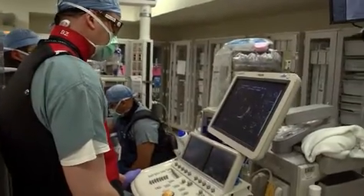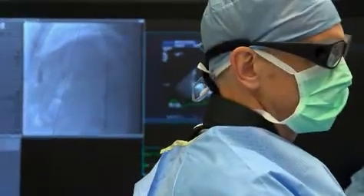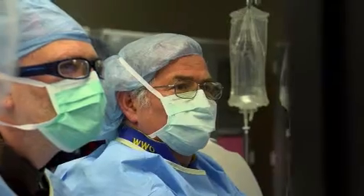We found that a portion of the left atrium, called the left atrial appendage, is where all the clots form. And so if we can close that, clots can't form there, and then you don't have the risk of stroke from atrial fibrillation.